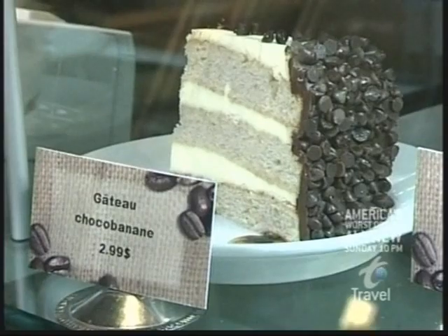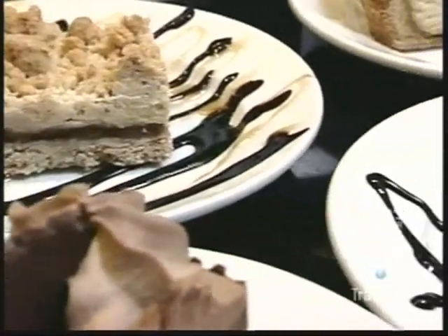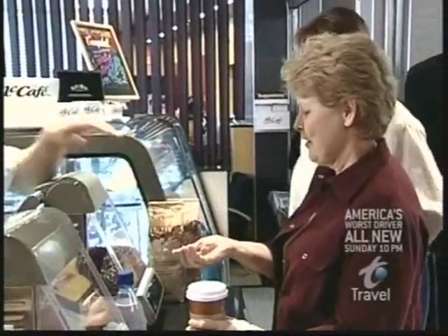Devour the gâteau chocobanane or inhale the mousse au chocolat belge, and you'll still have change for more. Remember, this is a McDonald's.